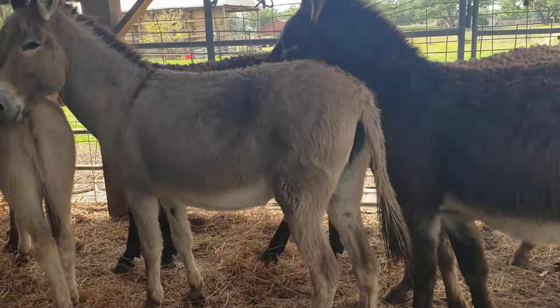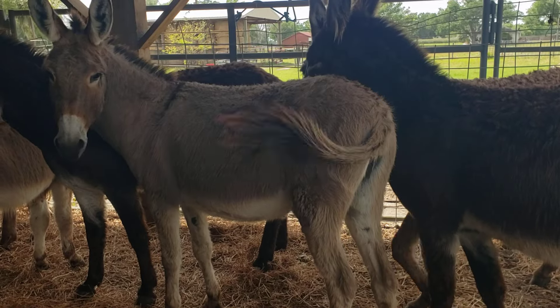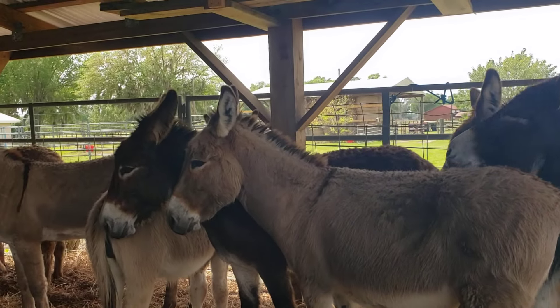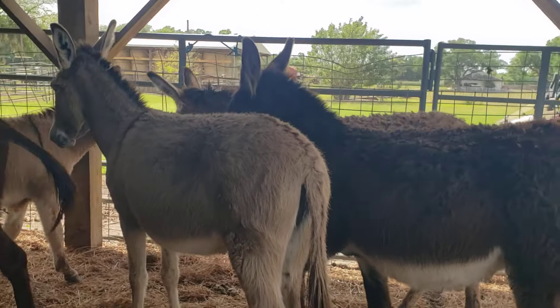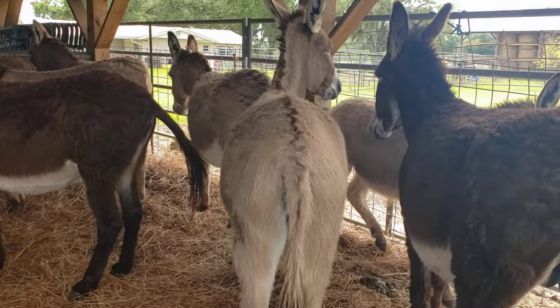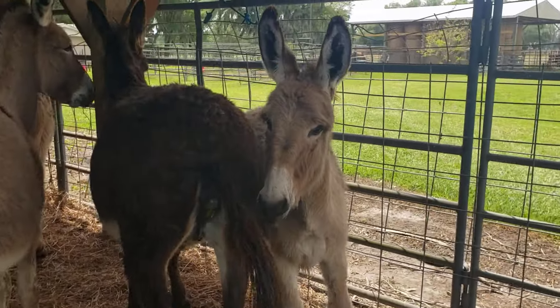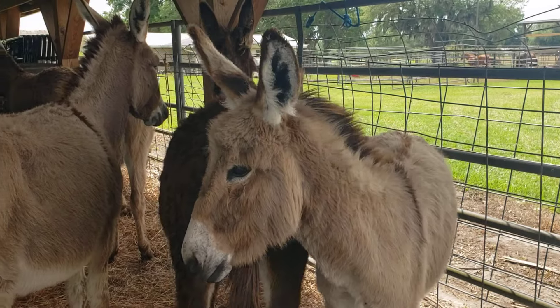I've been kicked by cows — I've never been kicked by a donkey and I don't think I want to be. If you want something with long ears to make your wife smile, make everybody smile, you know. Somebody said if they had a motor on their head they could fly.